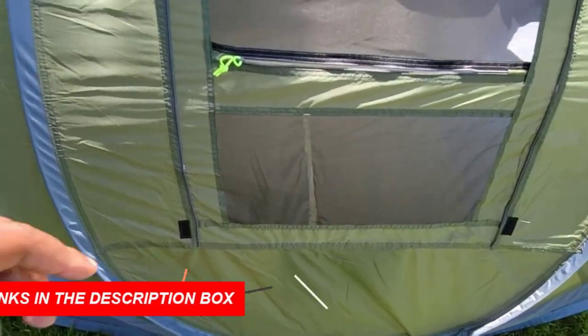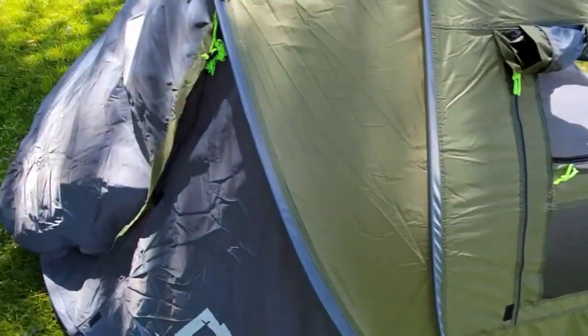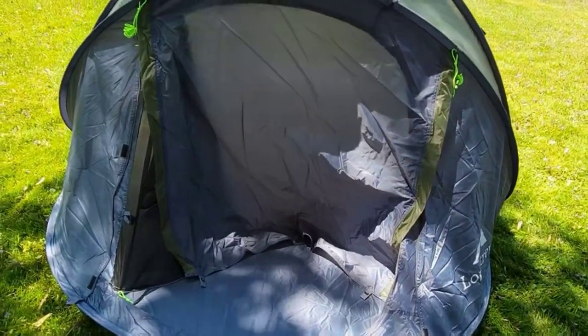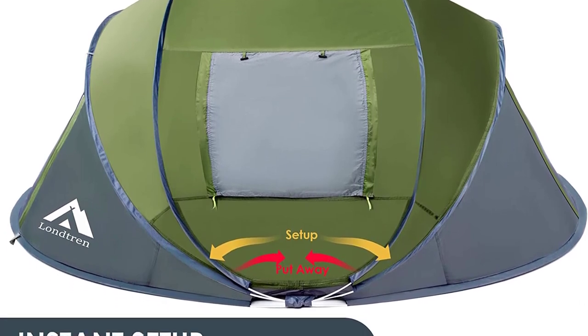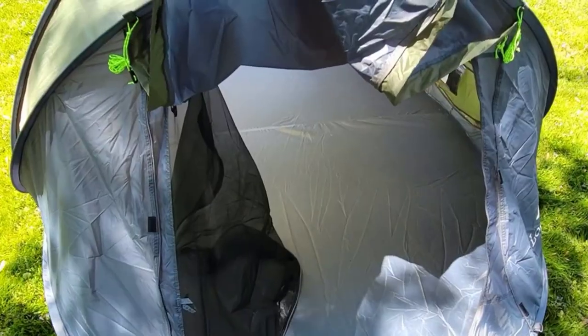Perfect for casual camping, backyard resting, festivals, and outdoor activities, this pop-up tent is your go-to choice. Stay organized with storage pockets and a lantern hook. Experience hassle-free outdoor adventures with the 4-Person Easy Pop-Up Tent, the best family pop-up tent available.